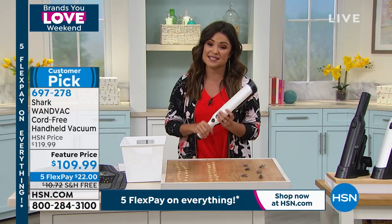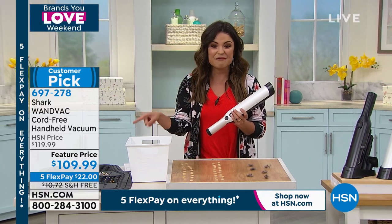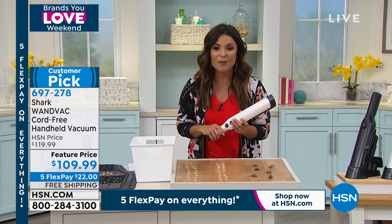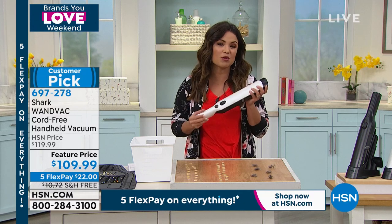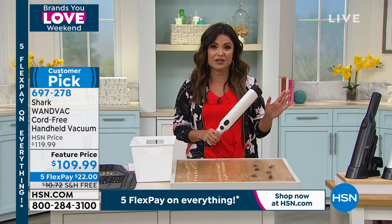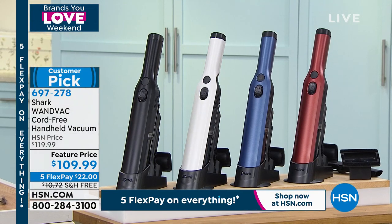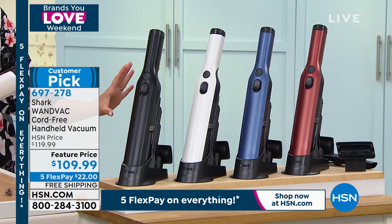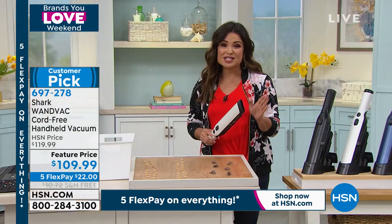You can clean all around the kitchen in your crevices. It's something you have to have on hand, and because it's cordless, take it out and do the car as well. Feature price right now: $109.99. But here's where it gets even better — because everything is on Five Flex Pay right now, $22 is going to get it home. Free shipping — that's another $10 savings on Shark. We know the name, we know the quality and the power. Full 30-day unconditional money-back guarantee. White is the most limited of all the options. Huge customer pick.